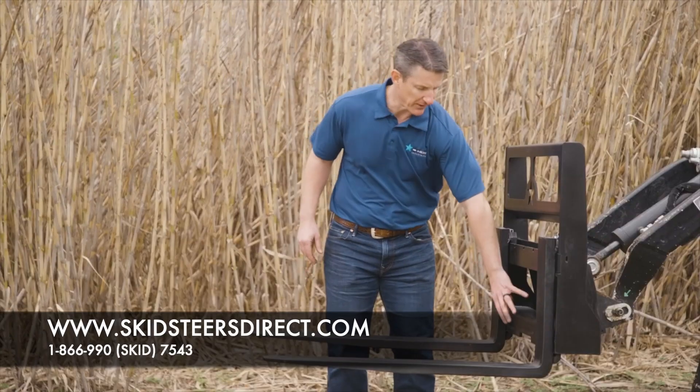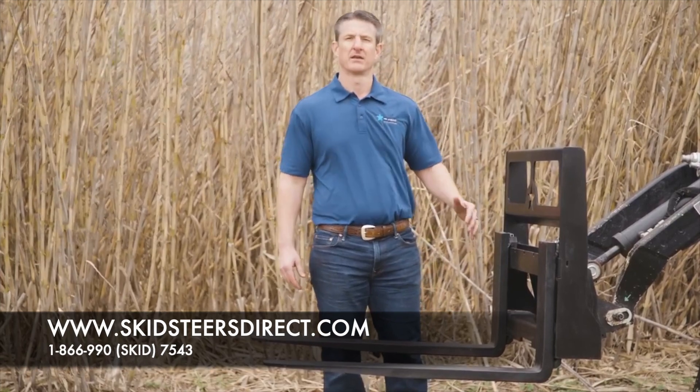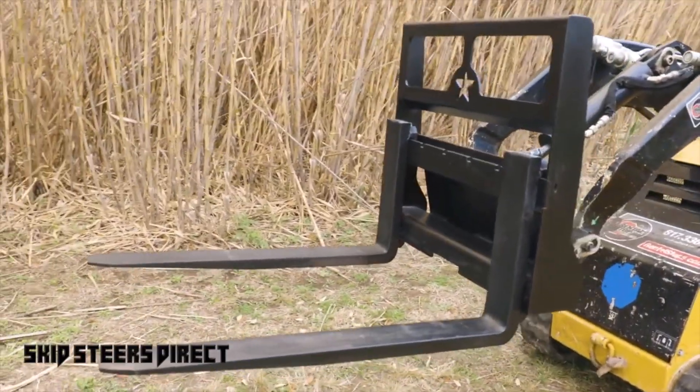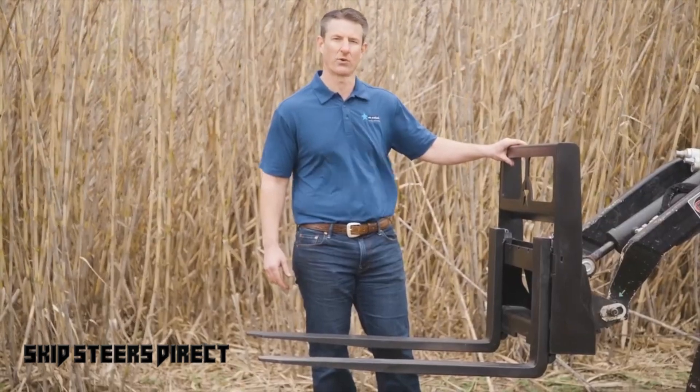It features a very strong 3/8-inch horizontal section that supports the lower portion of the frame, giving it the vertical strength you need to pick up heavy loads. Like many attachments from Star Industries, this is offered with an industry-leading five-year warranty.